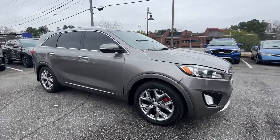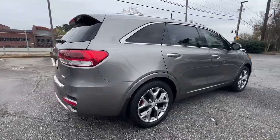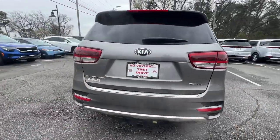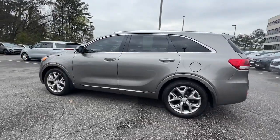Get acquainted with the 2018 Kia Sorento. This vehicle is an outstanding buy with fewer than 50,000 miles on the odometer. Answer the call to adventure in this sleek Sorento.